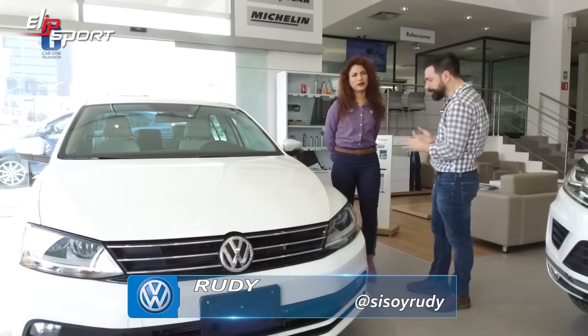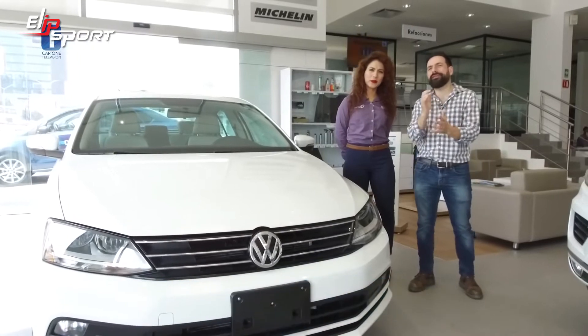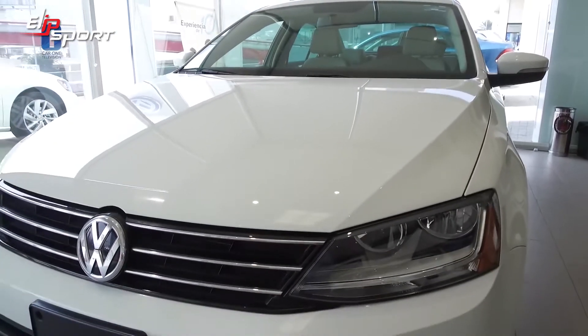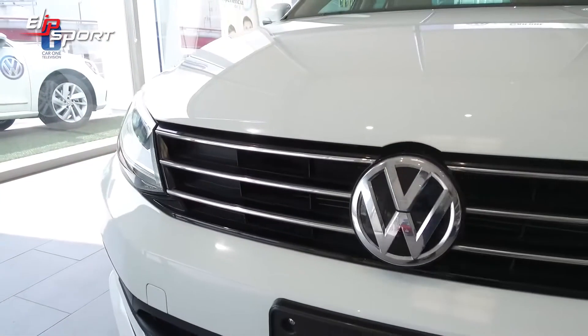Amigos, ¿cómo están? El día de hoy me encuentro en Car One Volkswagen y estoy con Evelyn Gómez, que es una excelente asesora de ventas y súper preparada. ¿Por qué vamos con Evelyn? Porque queremos conocer el nuevo Jetta Sport 2018. ¿Nos podemos dar una vuelta? ¿Lo podemos conocer? Claro que sí.